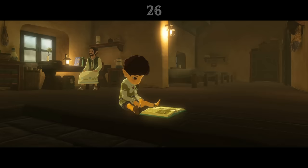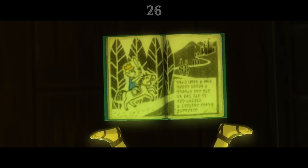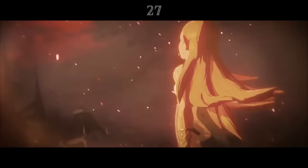When it rains in Hateno Village, Karin heads into the Chief's house and opens a storybook. It's drawn in a style very similar to that of the Wind Waker's introduction cutscene, and shows a crowned man in a blue shirt riding a horse towards Hyrule Castle. The text translates to: 'Once upon a time there lived a prince. One day on his way to the castle, something strange happened.' Who knows if this story is just a story, or if it's based on an event that really happened.